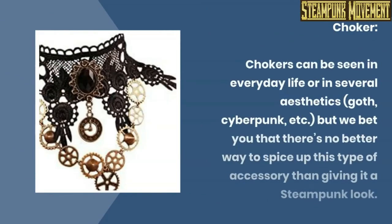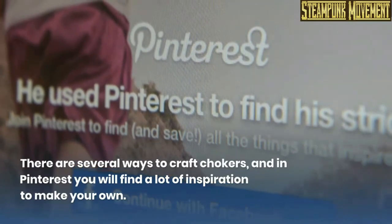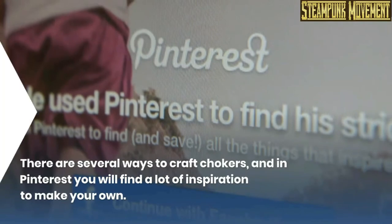Cloak. Choker. Chokers can be seen in everyday life, or in several aesthetics — goth, cyberpunk, etc. But we bet you that there's no better way to spice up this type of accessory than giving it a steampunk look. There are several ways to craft chokers, and on Pinterest you will find a lot of inspiration to make your own.